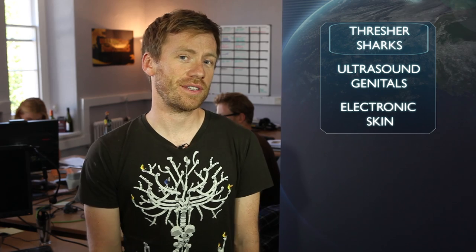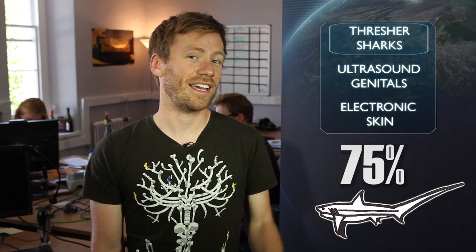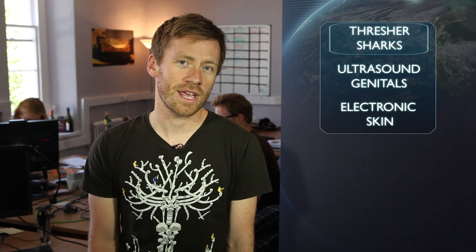Due to being caught for food or as a by-product in the sardine fishing industry, the population of thresher sharks has fallen by about 75% in the last decade alone, but it's hoped that by further understanding their biology, we can help to protect this incredible species. Shark species across the world are being protected, and Sam recently went to Monterey Bay Aquarium to meet some of the team there to see how they are protecting great white sharks.